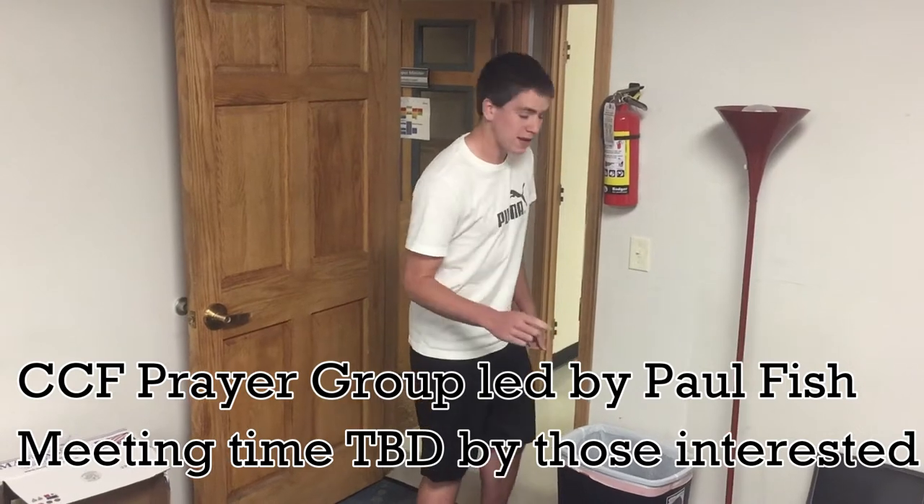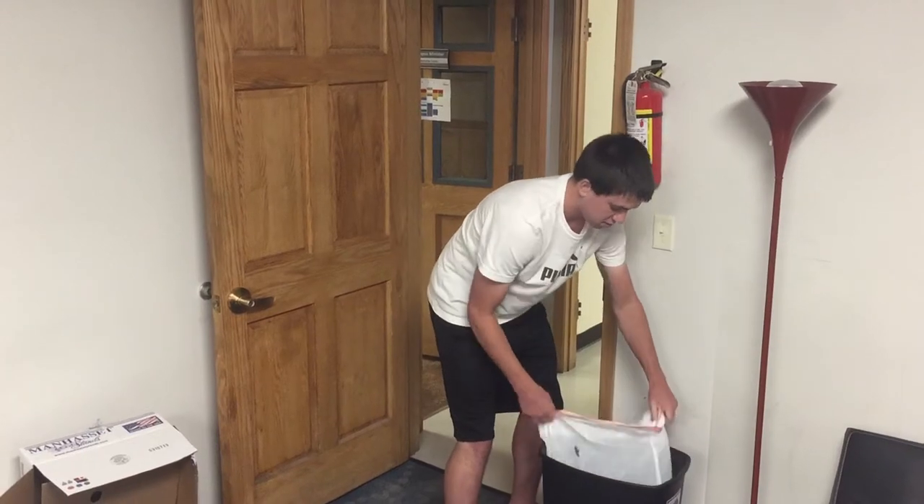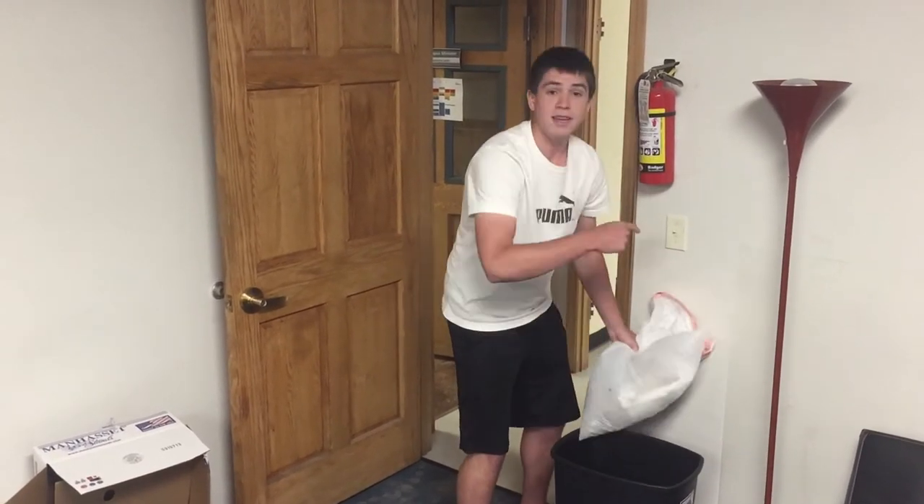Take the trash can here, pull out the bag, and you take it to the dumpster.